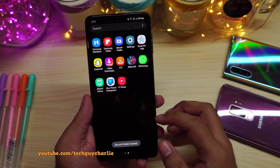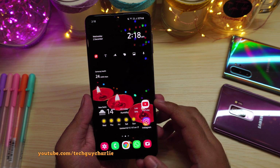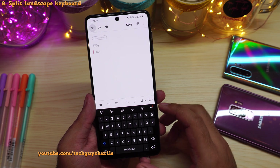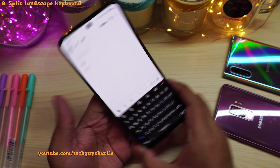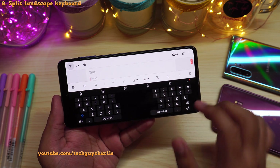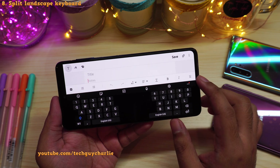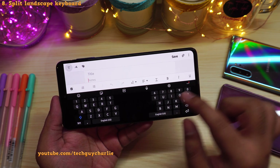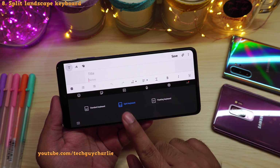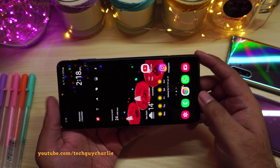So that's pretty much all there is to secure folder. Now coming to other new features, I've noticed that now you can use the Samsung keyboard in split view in landscape mode. Let's change the view to landscape — this split keyboard wasn't possible before. To change the layout, press on these three dots, then select mode, and then select split keyboard.